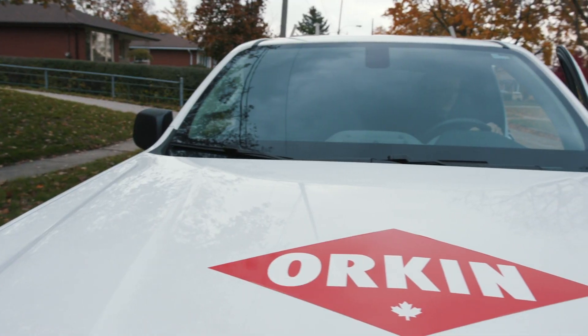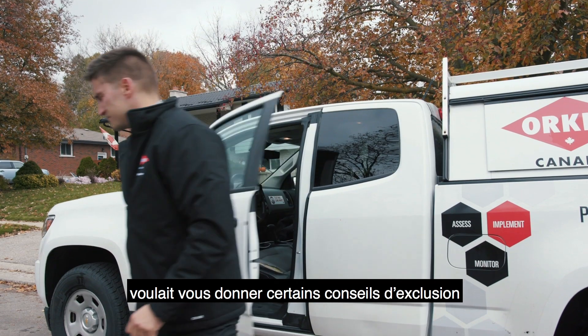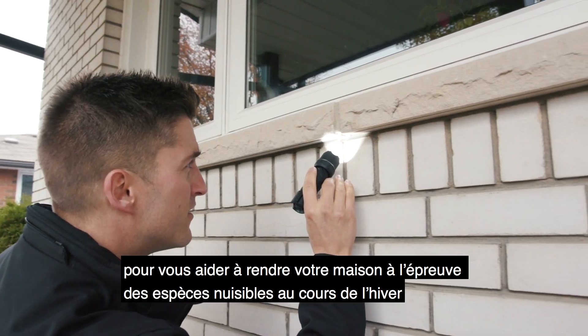Chris Campbell from Orkin Canada, just wanted to give you some exclusion tips on how to pest-proof your home over the winter.